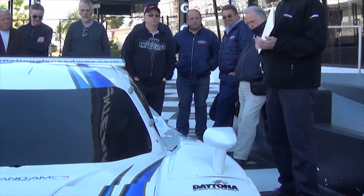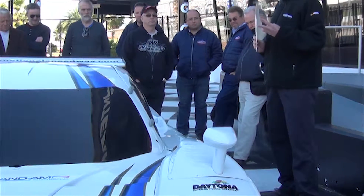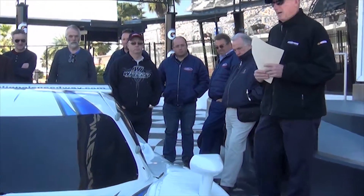We have a test next week here at Daytona. We expect three more — two more coming from the manufacturer, Corvette, and those will be run by Action Express. The Wayne Taylor SunTrust team also has one coming on a different chassis. So we'll have four at the test, with a fifth one coming. At the 24-hour we expect five Corvette DPs.